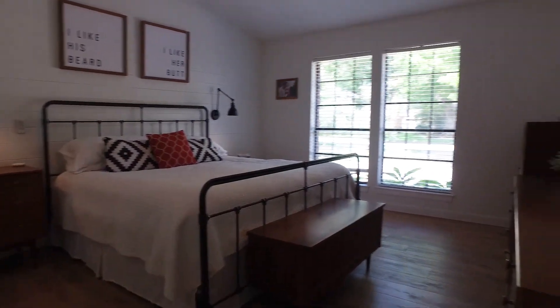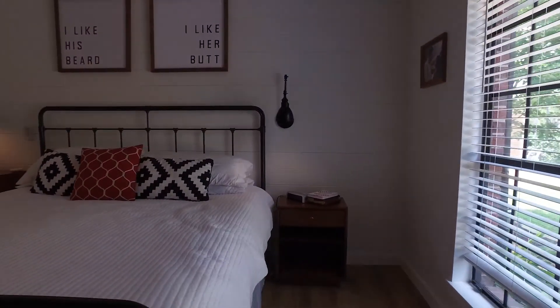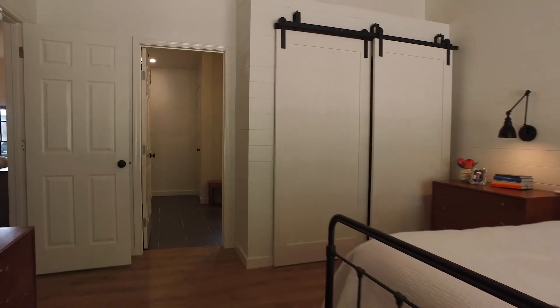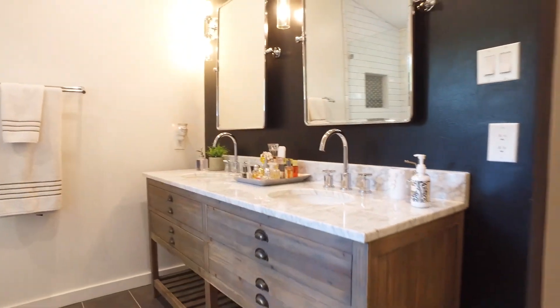The spacious master offers barn doors, waterproof laminate floors, and lots of romantic space. They renovated the master bathroom with so much elegance and the best walk-in shower you'll ever see.